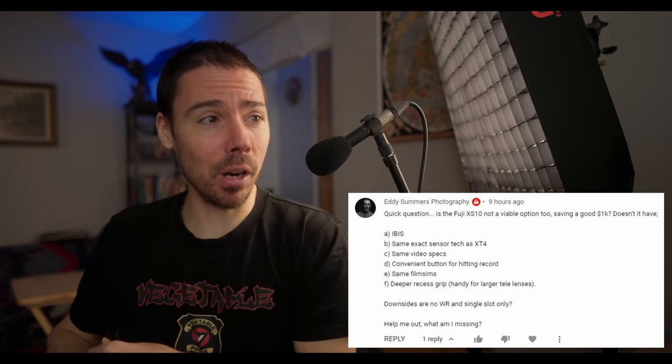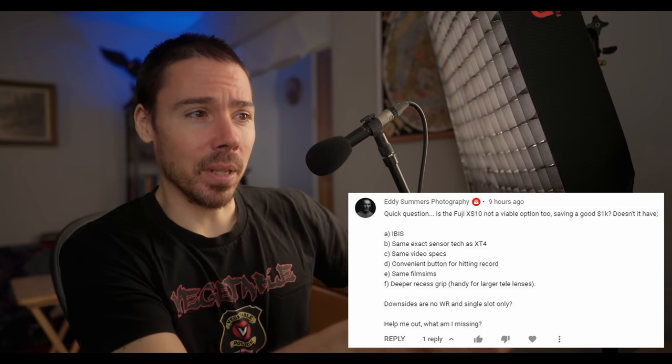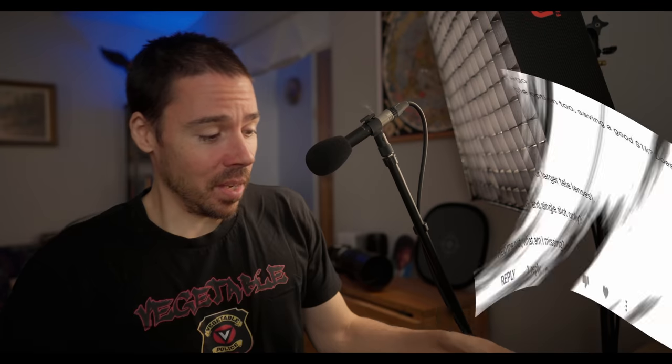Downsides are no WR — what the hell does that mean? F you for shortening it. And single slot only. Help me out, what am I missing? You missed a hell of a lot and I wrote down so many things. It has worse battery life. Noticeably terrible.